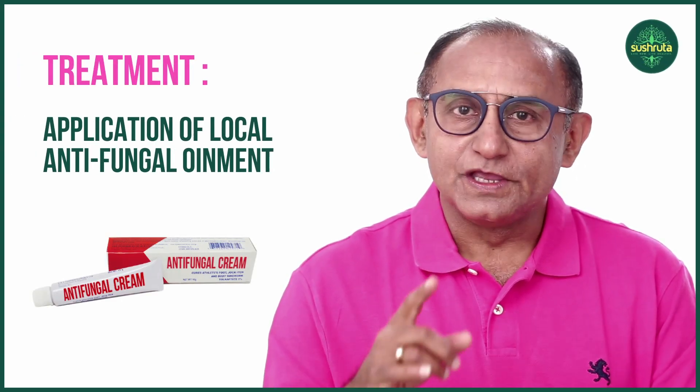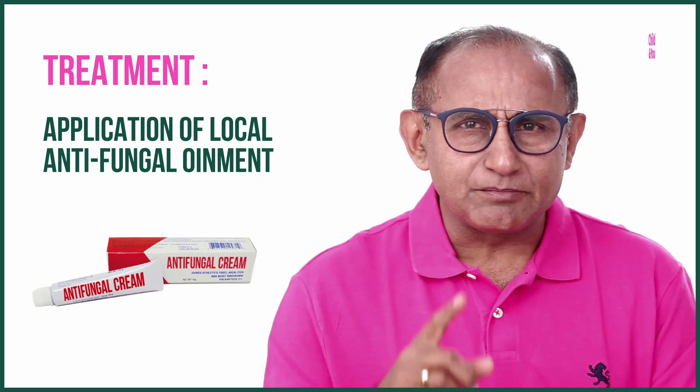But remember, if you keep the baby wrapped up, the baby sweats more, the room temperature is very hot and very humid. And if you start massaging again, this fungal infection can come again and can sometimes take a very long time to go away.